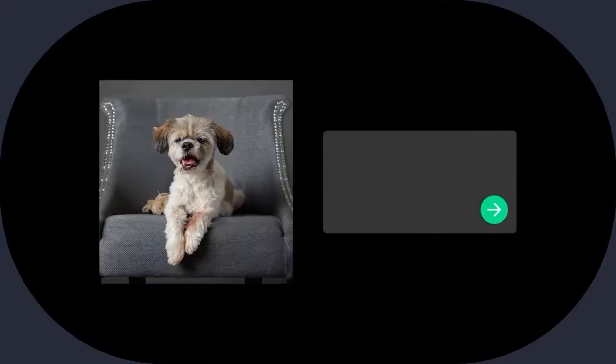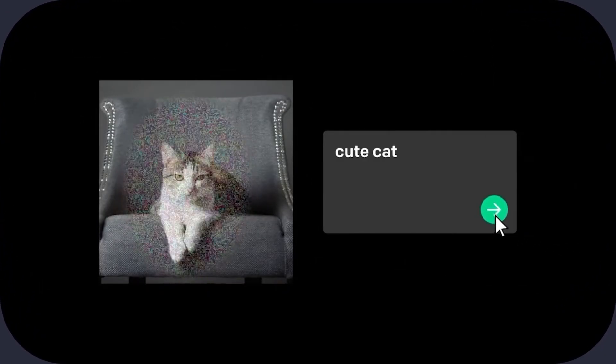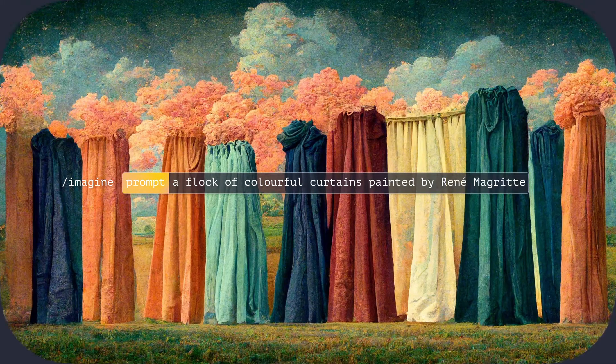While DALL-E 2 gives you a neat extra feature called InPainting, letting you select and edit an area of your generated image, we personally prefer Midjourney. The AI is still in beta, but it has already amassed a massive fanbase. It's been featured in Last Week Tonight where host John Oliver marries a cabbage. What's cool about it is that you can choose the style of your image. For example, this is what happens when you type in a flock of colorful curtains painted by René Magritte.